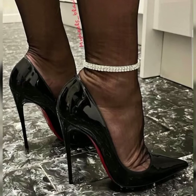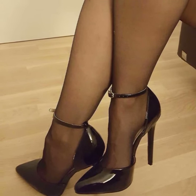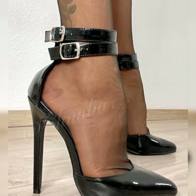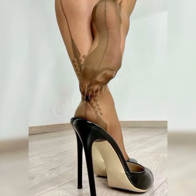You will find strappy heel sandals in various heel heights, from low heels to high heels. It's all about finding the height that you feel most comfortable and confident in — whether you prefer a subtle lift or a more dramatic look, there is a strappy heel sandal for you.